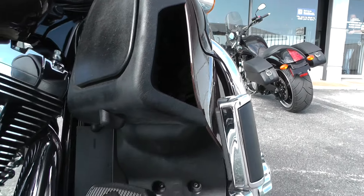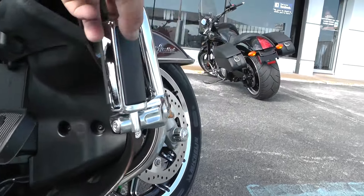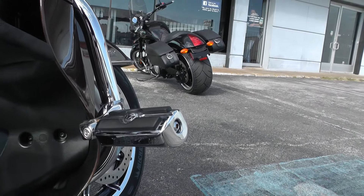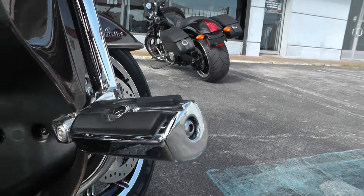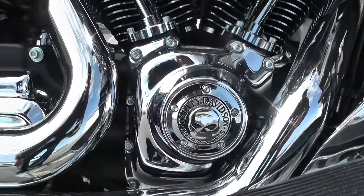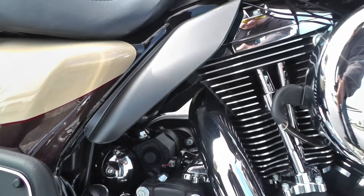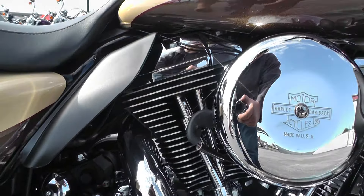This one's got the liquid cooled heads, nice wide floorboards and pedals. You also got a set of highway pegs already installed — looks like they're Willie G pegs. Got some more Willie G stuff: this timing cover right here. You also got heat shields on this bike, which is good to keep the heat from the engine off the inside of your legs.